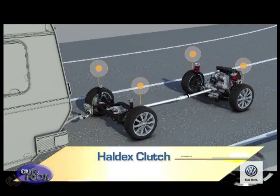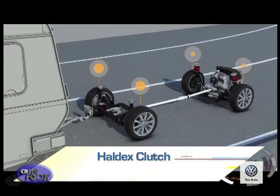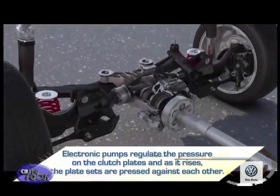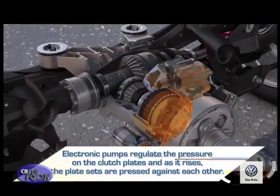Sensors detect slip between the front and rear axles and apply torque to the rear pair if the powered front wheels are spinning, until the two axles are moving at the same speed. Electronic pumps regulate the pressure on the clutch plates, and as it rises, the plate sets are pressed against each other.